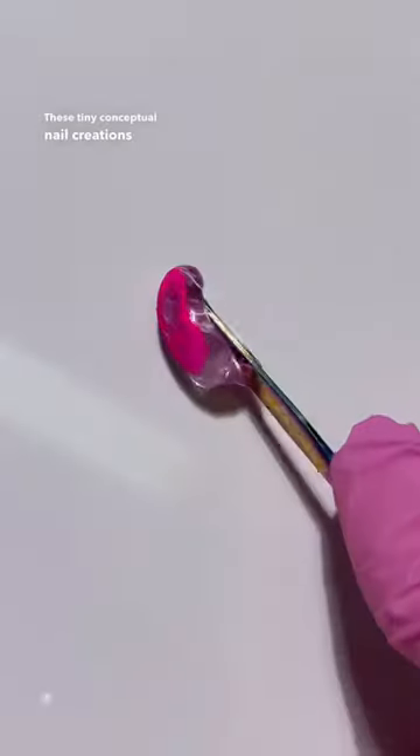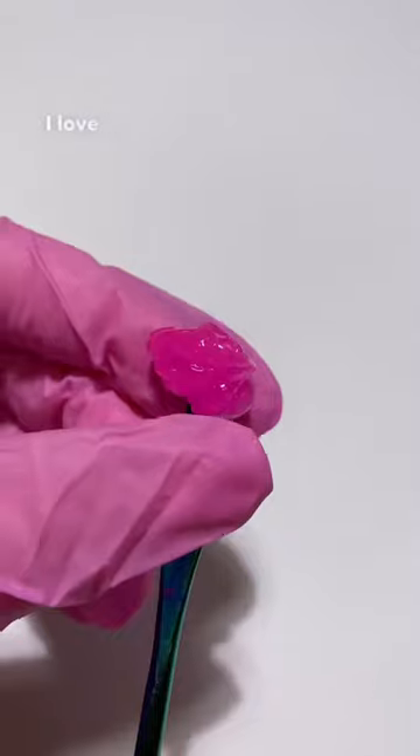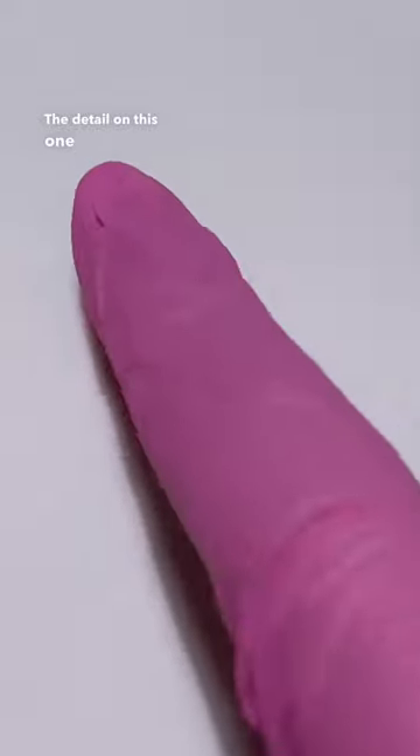These tiny conceptual nail creations are getting out of control now. I love it. The detail on this one is actually crazy.